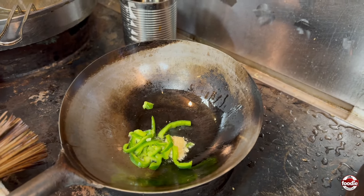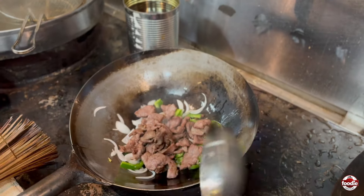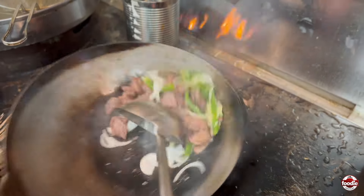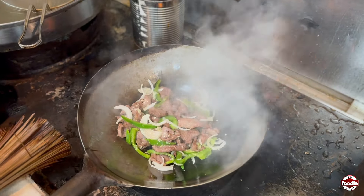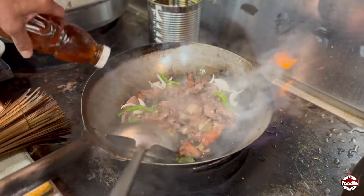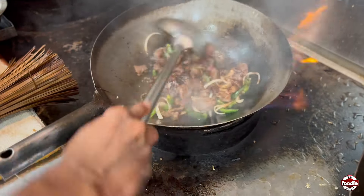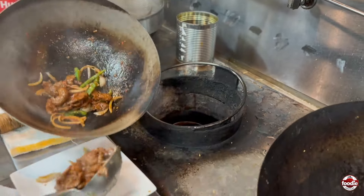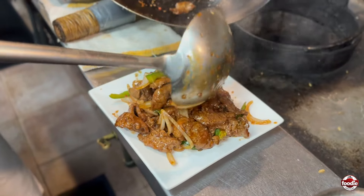So this is our lamb that he's preparing right now — garlic, green peppers, onions, the lamb — in the wok, sauteed with all of our special blends of ingredients. Some are secret sauces. This is one of our famous appetizers, but you can also get it as a full dish, served with rice or fried rice.